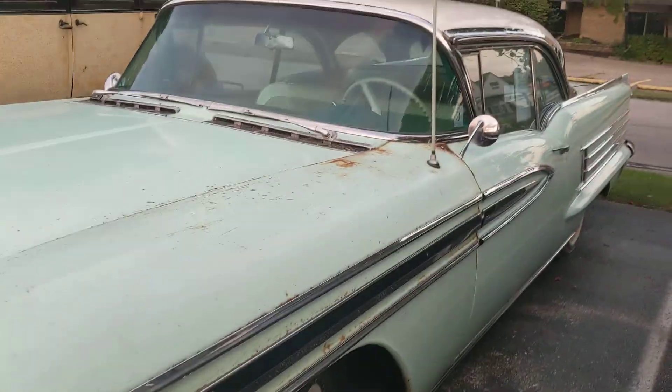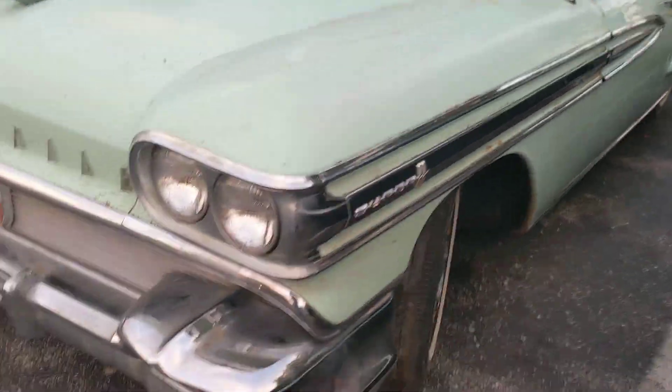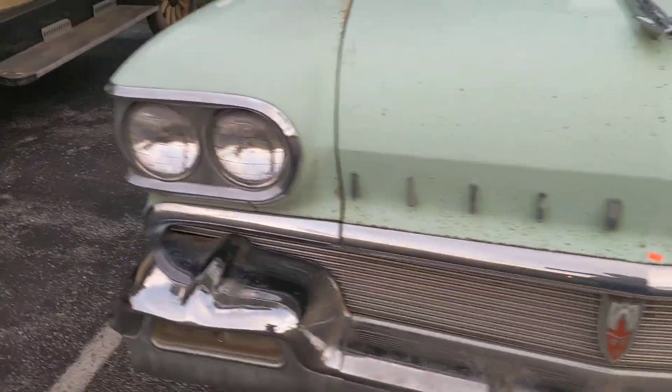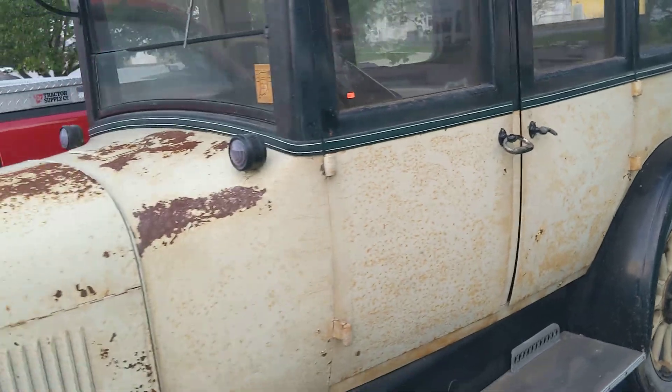Big old Oldsmobile — really straight. Still has the plastic on the seats.